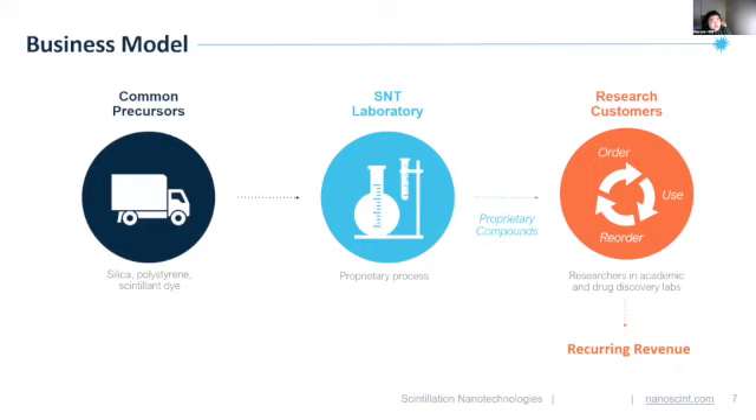Scintillation Nanotechnologies' business model takes simple materials and synthesizes the nanoparticles ourselves in our company laboratory, then we directly sell and ship to customers. Nanomaterials are very small, so a drug development researcher working on a project might purchase only two grams of Nanospa, but that amount would be sufficient for the entire project and maybe even more. For customers heavily conducting research, we expect them to purchase multiple times yearly and generate recurring revenue.